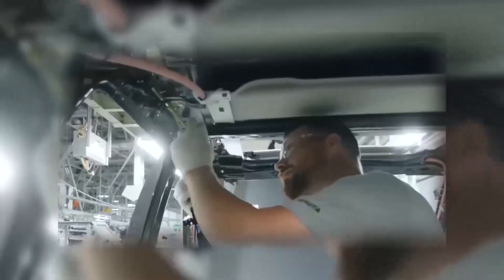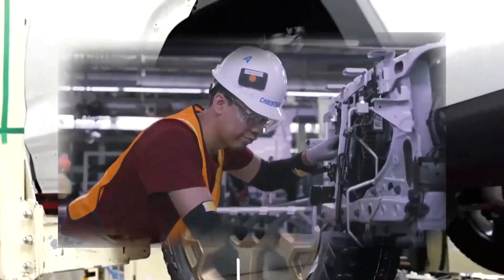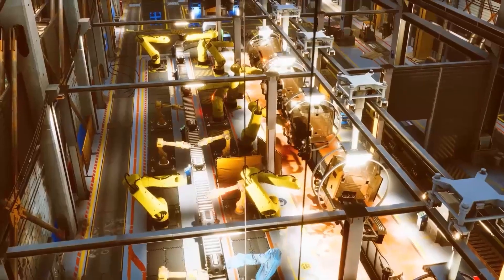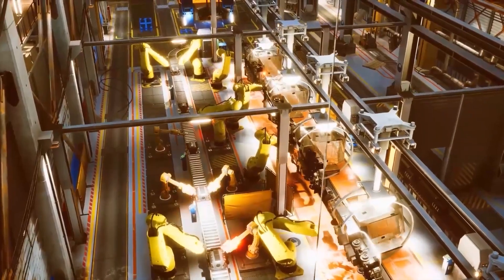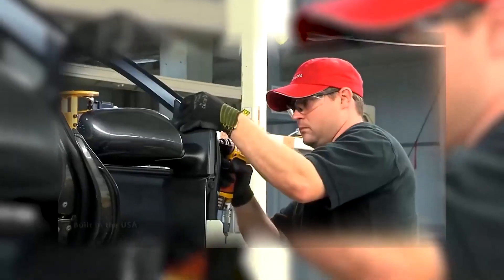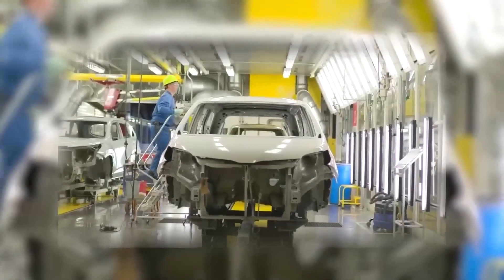As Toyota says: if you see a problem, stop the line. Because here, speed is meaningless without precision. It's this culture of discipline — chasing perfection rather than numbers — that allows the factory to maintain the impossible pace of one car every minute. The answer lies in one of Toyota's most fascinating ideas: the partnership between humans and machines.